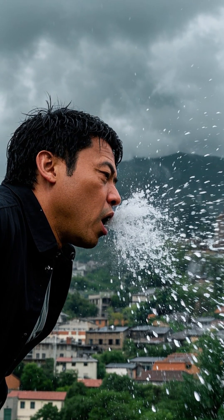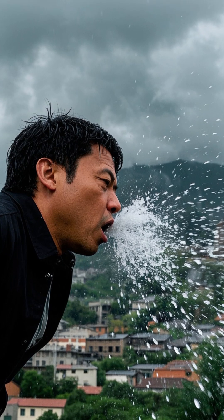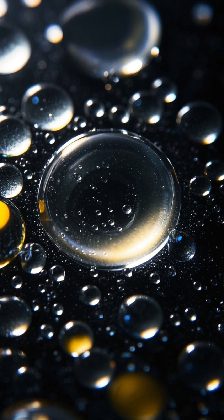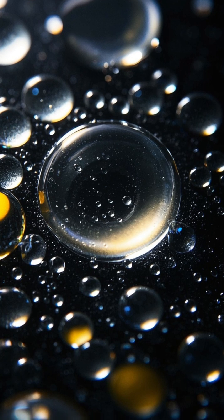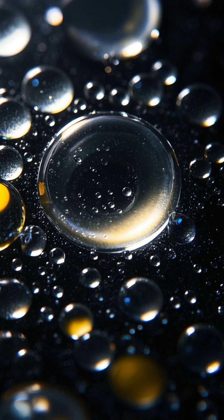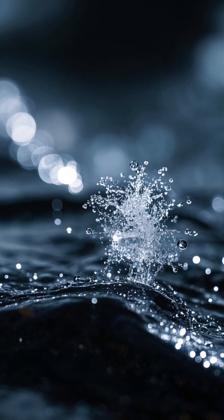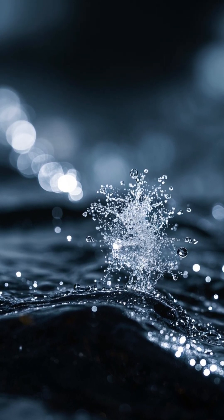When an infected person coughs or sneezes, they release a cloud of liquid droplets from their mouth and nose. These droplets are made of water, but they also have stuff like proteins and fats in them that help form a cloud around the droplets. But wait, there's more. When the droplets evaporate, what's left behind is a bunch of tiny particles called aerosols.